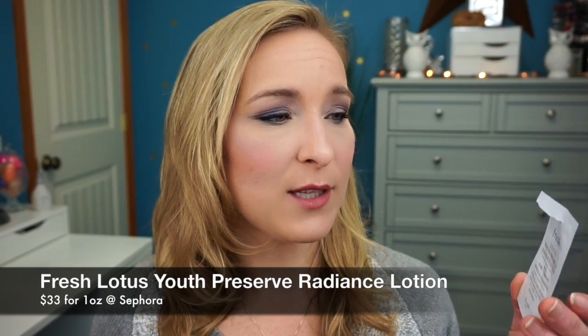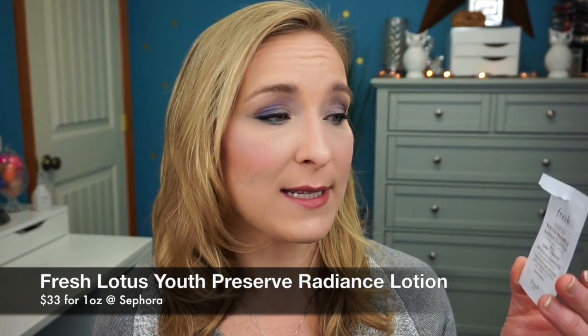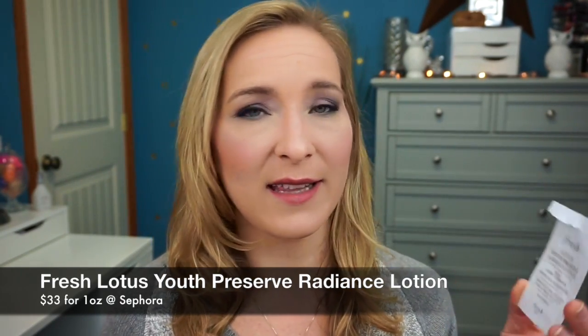The next product is the Fresh Lotus Youth Preserve Radiance Lotion. It was nothing special — it's a good lotion and smells nice, but it wasn't hydrating enough for my skin. I ended up going back over it with my Belif. If you have normal or oily skin this may be a perfect moisturizer, but not for someone with dry skin.